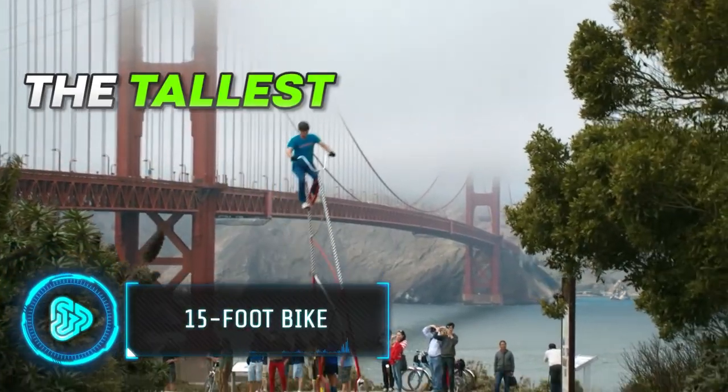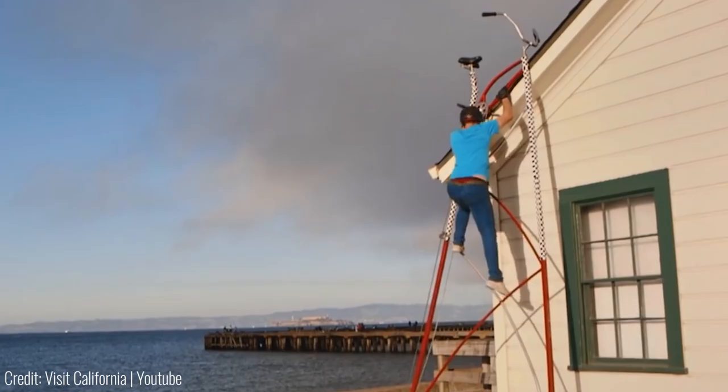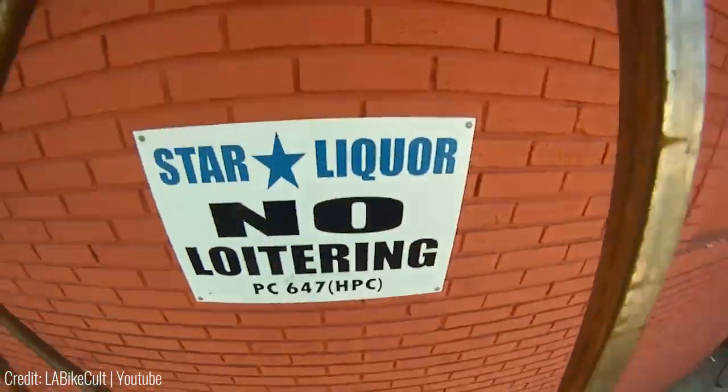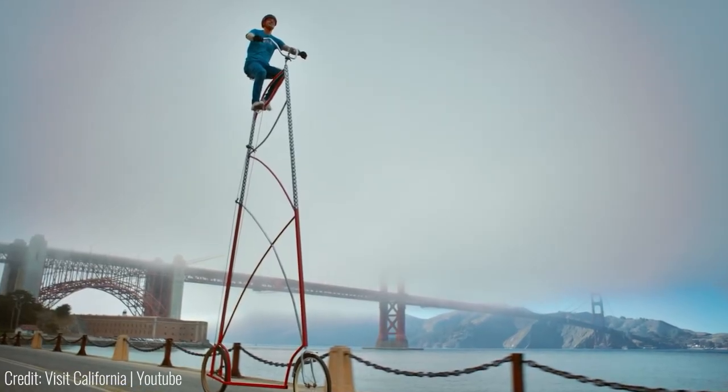This is one of the tallest bikes in the world. At 15 feet, it's so tall that you need a ladder to climb on top, or you could also hop on from a second floor terrace. Thankfully, the scaffolding on the frame is good enough for climbing.